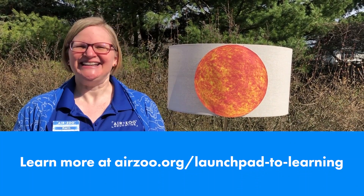So stay tuned — in a future video I'm going to show you how to make a sundial of your own. Until then, happy sciencing!